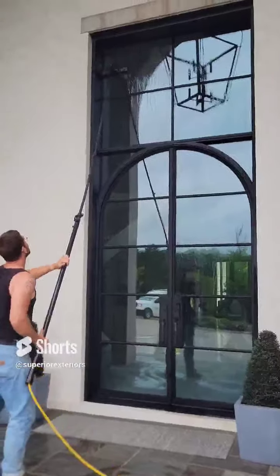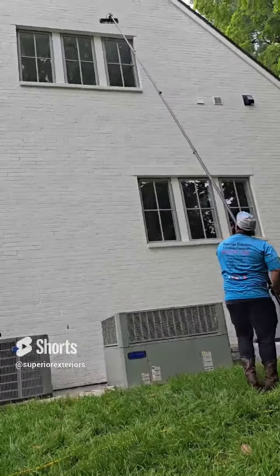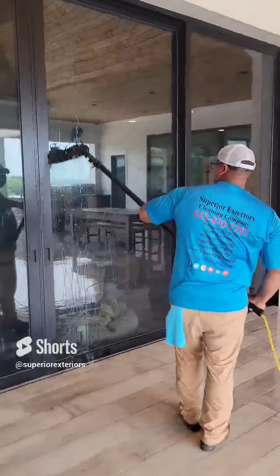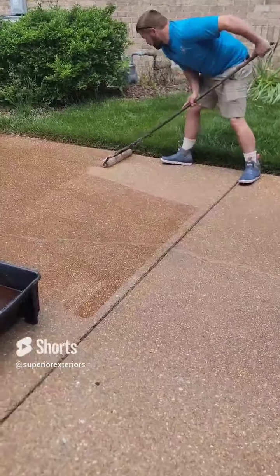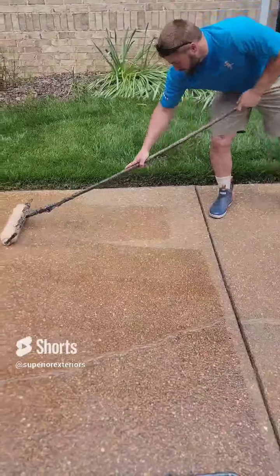We wash all different types of exterior glass, both residential and commercial. We have poles that allow us to reach up to 47 feet in the air, so whether that window be first story or fourth story, we can reach it. And of course we also seal all different types of concrete as well.